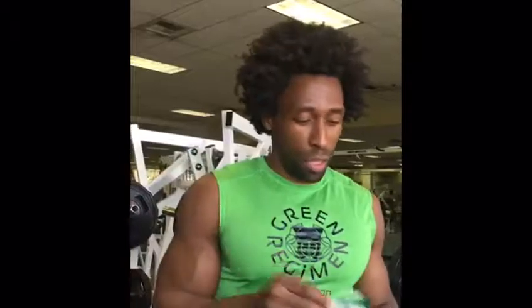How you doing? This is Ty with Green Regimen's Protein Challenge. Today we're going to try Green Regimen Elite Protein, we're going to try another plant-based protein by Vibrant Health, and we are going to try a whey protein. So two plant-based proteins versus whey protein.